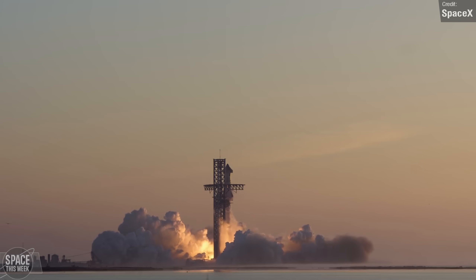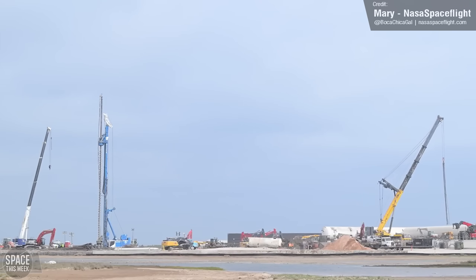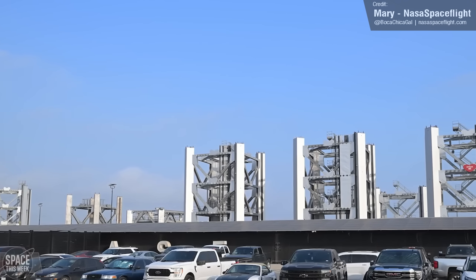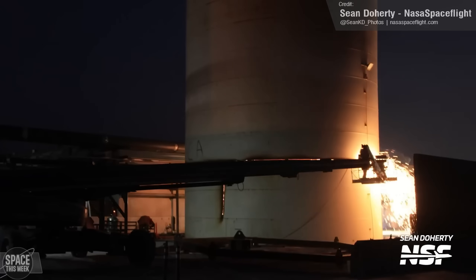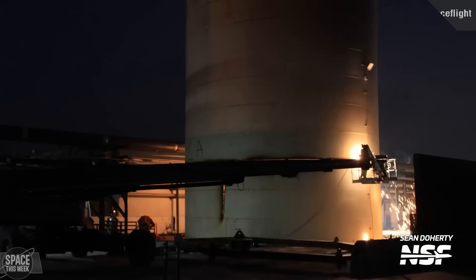Elsewhere in Starbase, the former sub-orbital launchpad site continues to be razed as SpaceX prepares to begin construction of Orbital Launchpad 2. Several tower segments are now on site ready to go vertical once the groundwork is complete. We also saw the continued removal of the defunct vertical GSE tanks.